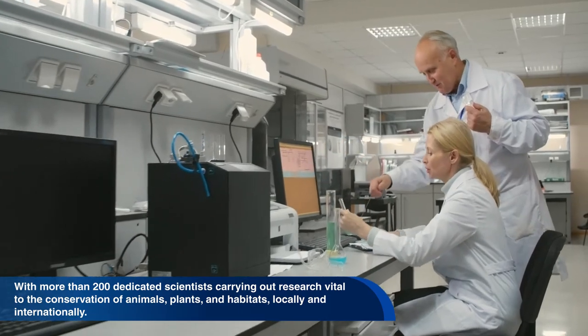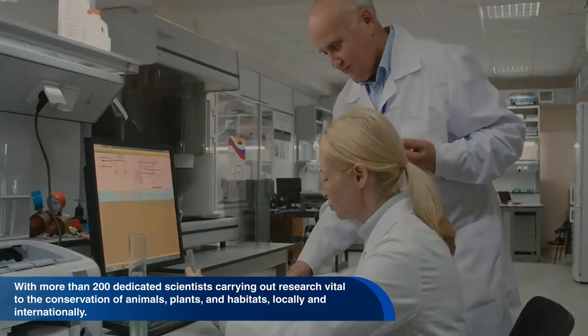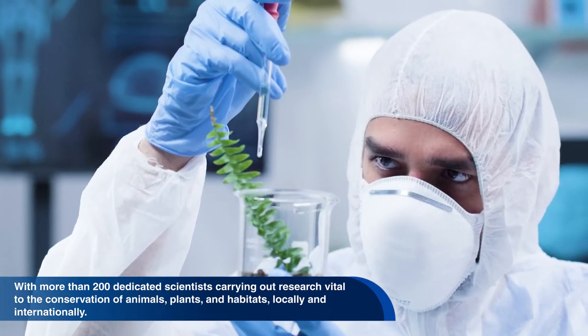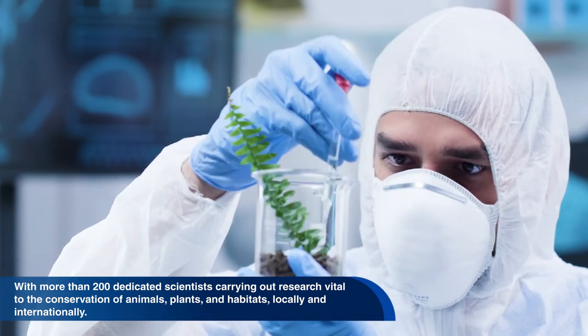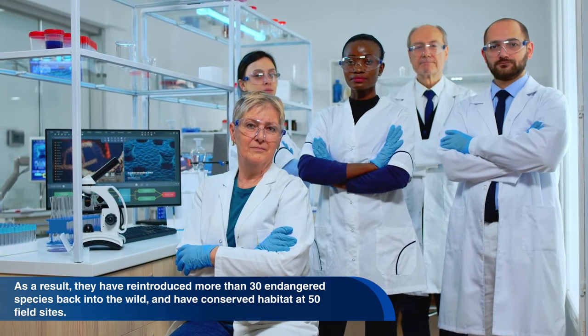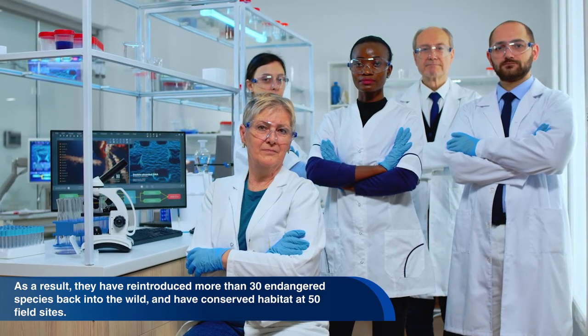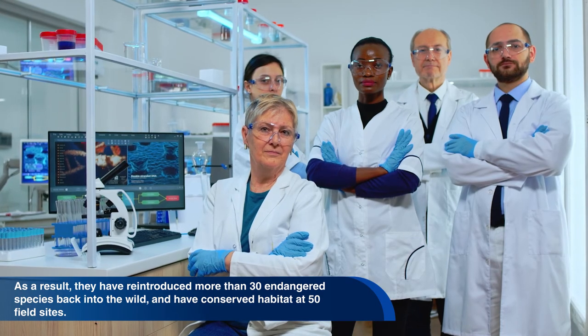The San Diego Zoo Institute for Conservation Research is the largest zoo-based multi-disciplinary research effort in the world, with more than 200 dedicated scientists carrying out research vital to the conservation of animals, plants, and habitats locally and internationally. As a result, they have reintroduced more than 30 endangered species back into the wild and have conserved habitat at 50 different field sites.